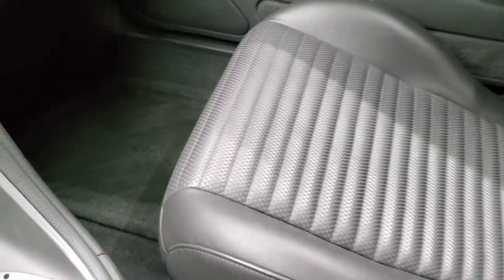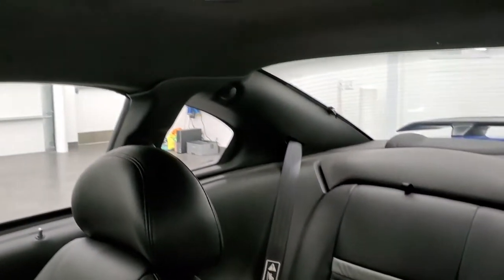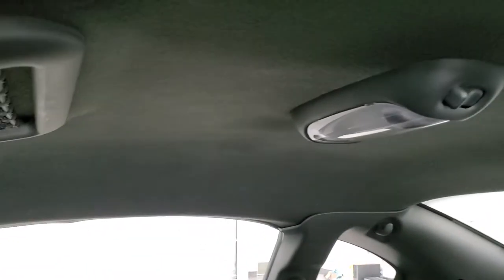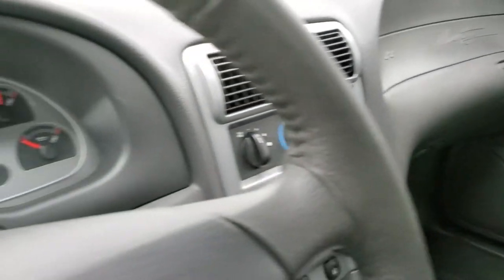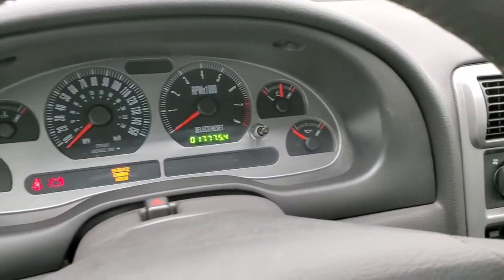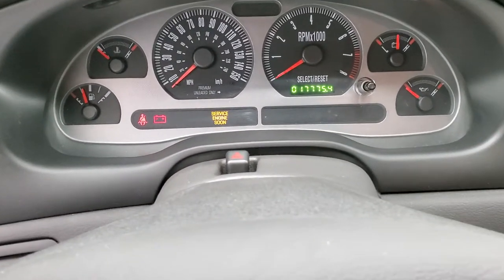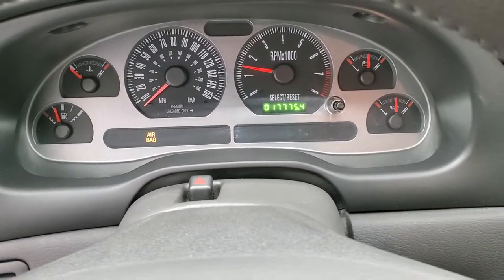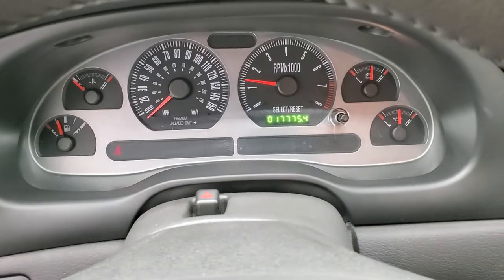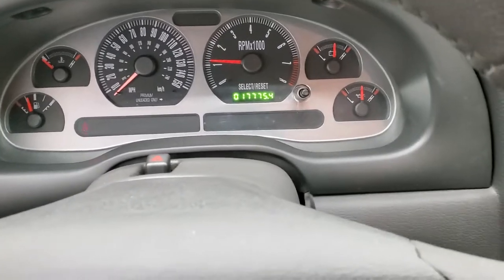The dash is really nice and clean. Passenger side floor mat and seat are in excellent condition. This car smells very clean inside — I don't think it's ever been smoked in. The headliner is in really nice shape as well, no rips or tears up there. We'll start it up and take a quick look under the hood. Starts right up — no check engine lights or anything like that.